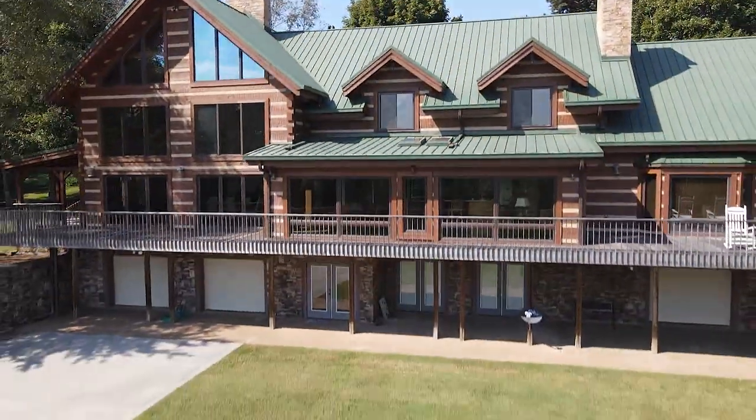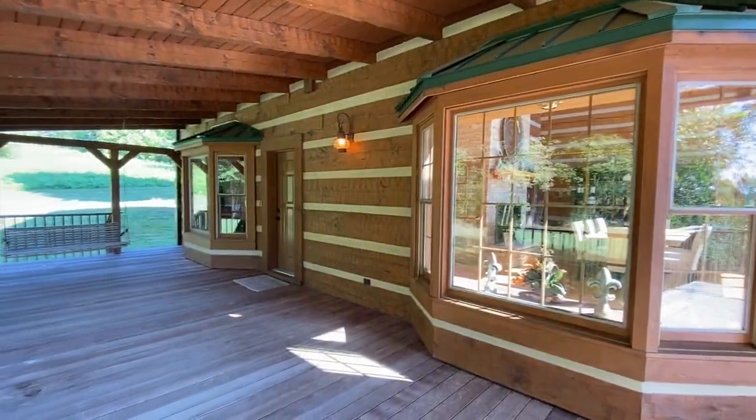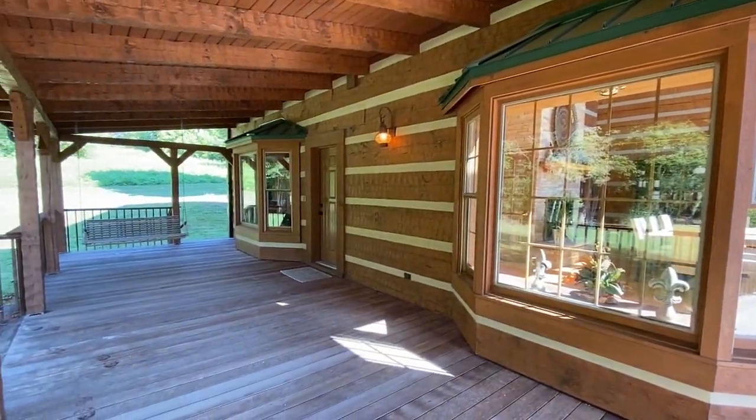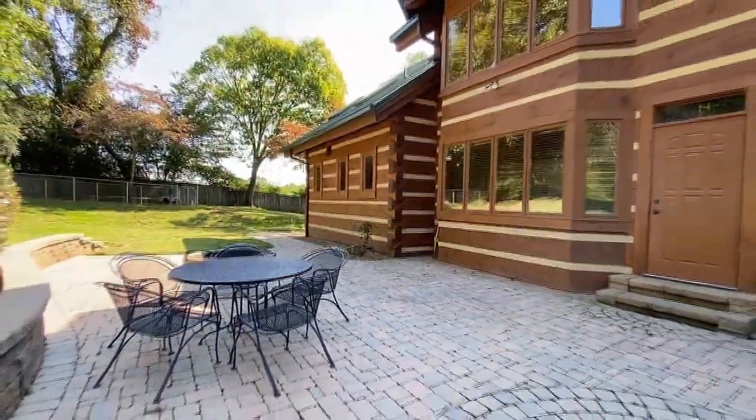A full-length teak wood deck extends the entire south side of the home. A 40-foot covered side porch serves the west side, and on the back, a paver floor patio with outdoor dining.